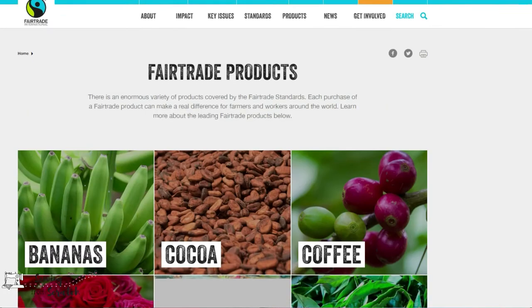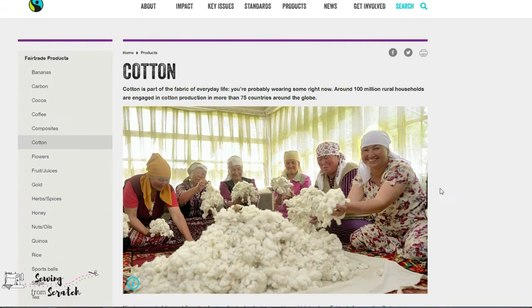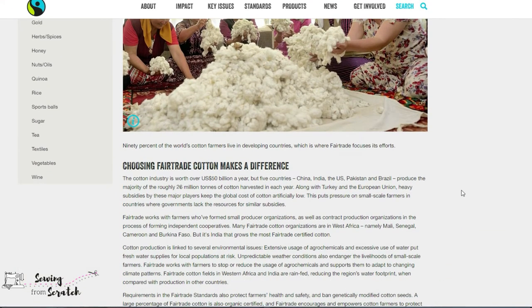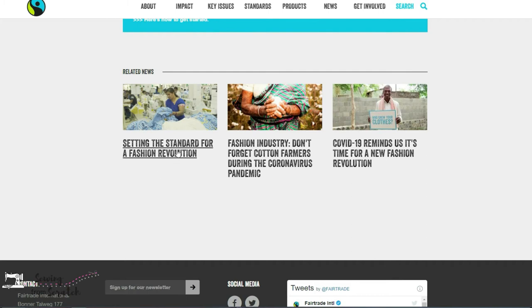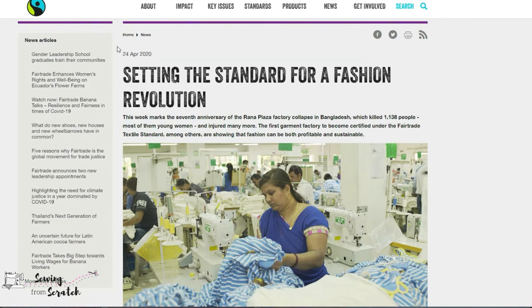The fair trade mark focuses on things that are commonly exploited — things like coffee, tea, spices, gold, sugar, wine, flowers, chocolate or cocoa, and fruits and veggies, just to name a few. They also have a section dedicated to cotton. Fair trade is doing amazing work with farmers and workers all over the world — they've marked over 30,000 products with their stamp, available in over 125 countries. But I have a hard time believing they've covered it all.